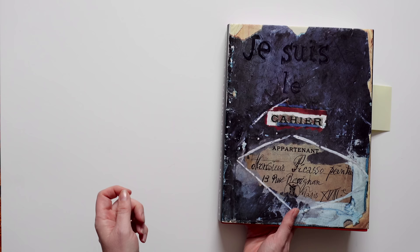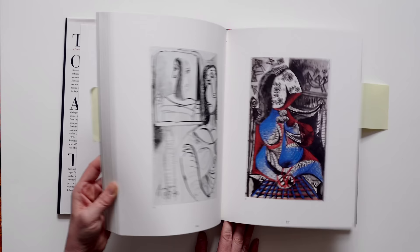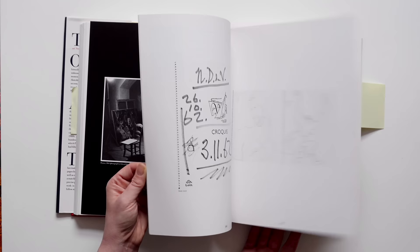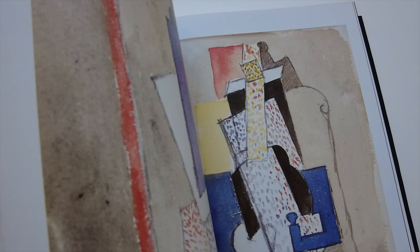So this book is called Je Suis le Carnet — I am the sketchbook — and it documents Picasso's 175 sketchbooks. It just takes you inside his creative process and shows his workings out and some of his thought processes. And there are a couple of things I just wanted to read out — some quotes and things he said about sketchbooks.